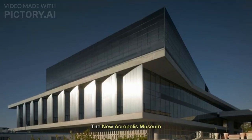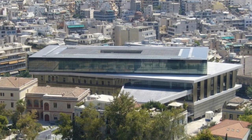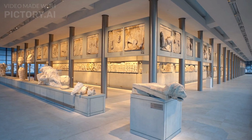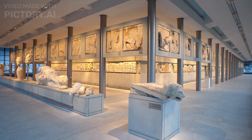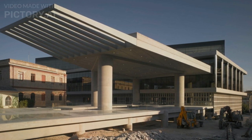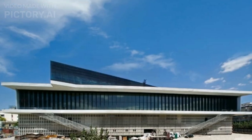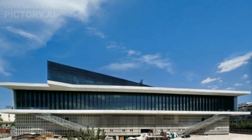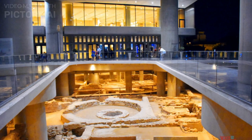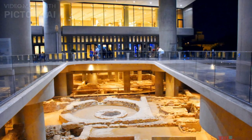Number 6: The New Acropolis Museum. The New Acropolis Museum is an archaeological museum located in Athens, Greece. It was built to house and exhibit artifacts from the Acropolis of Athens, including the Parthenon sculptures. The museum was designed by Swiss architect Bernard Tschumi in collaboration with Greek architect Michalis Photiadis. Construction began in 2003 and was completed in 2009. The estimated cost of construction was around $200 million, aiming to create a modern, purpose-built facility for the display and preservation of the Acropolis collection.